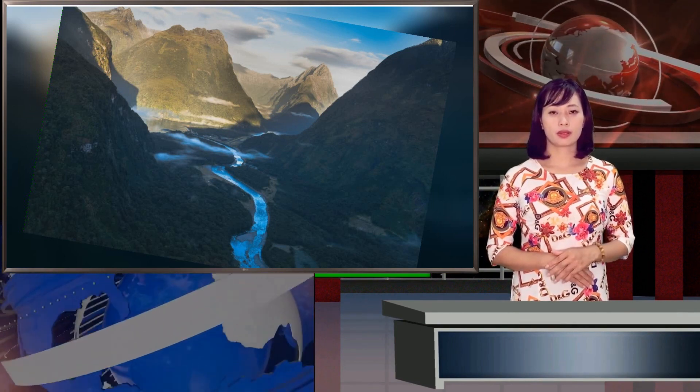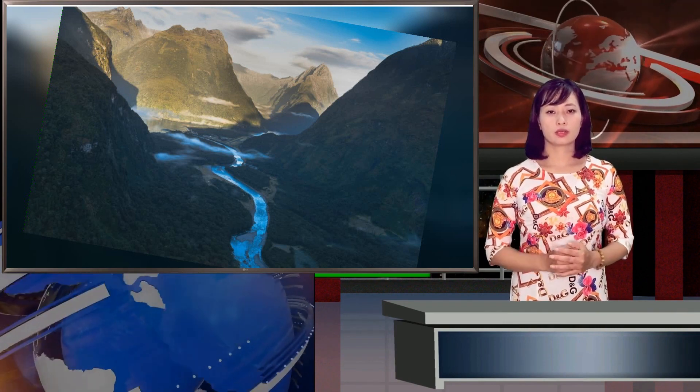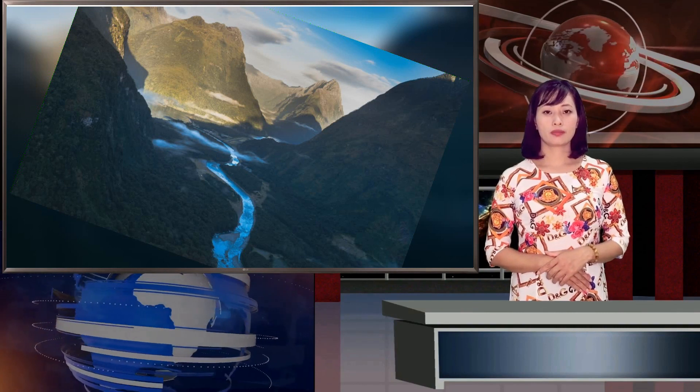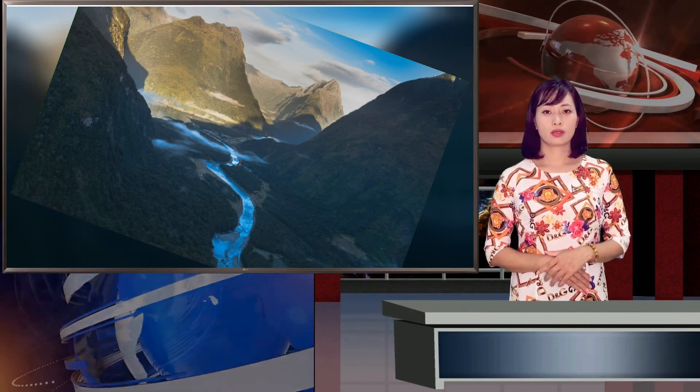At that time, all the world's landmasses were headed toward a slow-motion collision that would ultimately form the supercontinent named Rodinia. This global smash-up and later split likely generated pockets of magma that would become the slab of very ancient rock that now lurks deep beneath New Zealand, the team suggests — a cratonic fragment upon which Zealandia later built.